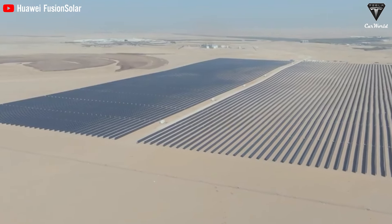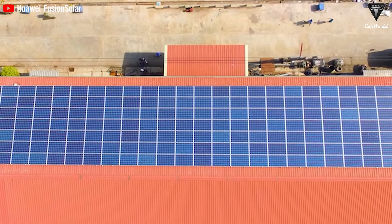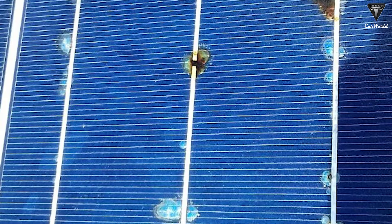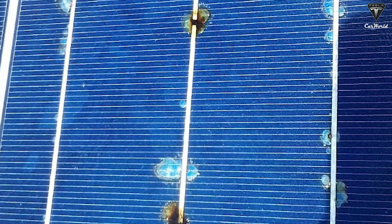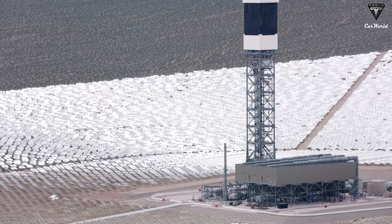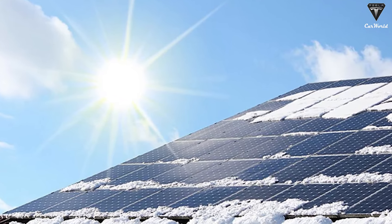Solar panels using silicon have advantages and are more heat resistant than usual, so hot spot effects only reduce the module's lifespan by around 10% and help solar panels absorb light better without causing reflection.